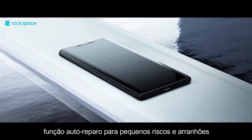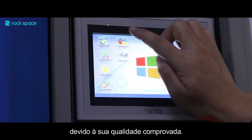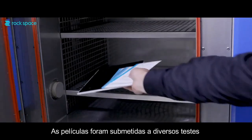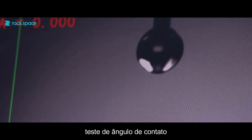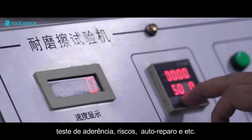RockSpace flexible film has won the trust of customers due to its reliable quality. It has passed various tests, such as thermal shock test, transmittance haze test, contact angle test, wear test, scratches auto-repairing test, etc.